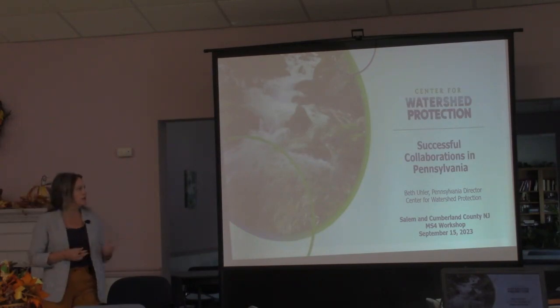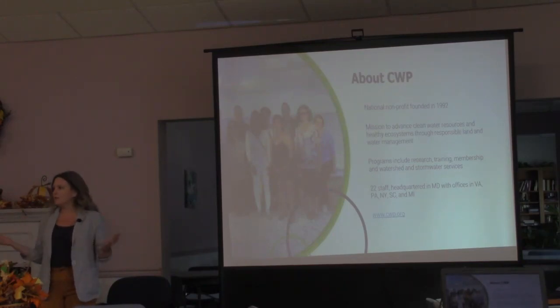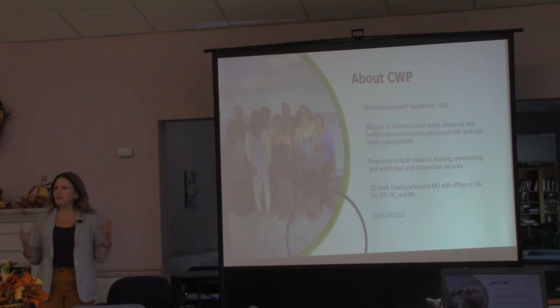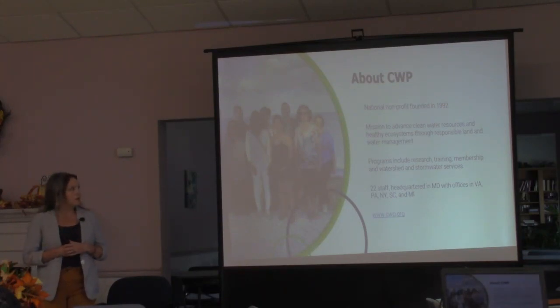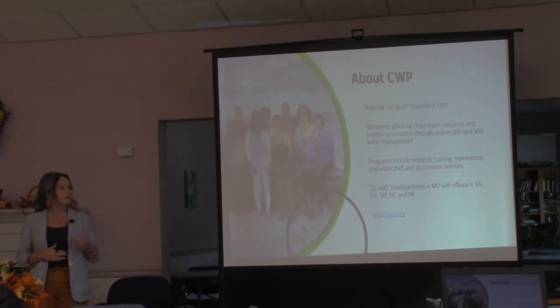Just a little bit about the center: we're a national nonprofit founded in 1992, we have staff in about five different states, and we're a relatively small staff. We provide technical assistance and work with partners like the Watershed Institute, Littoral Society, and ANJEC. We have research, training, and membership programs in watershed and stormwater services, and we work with local governments.